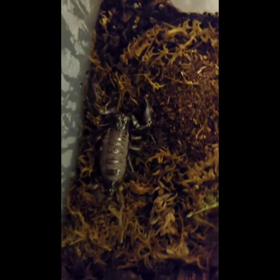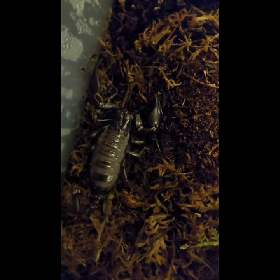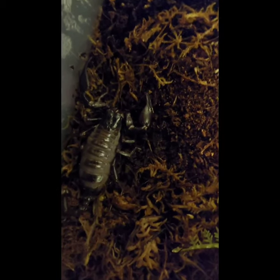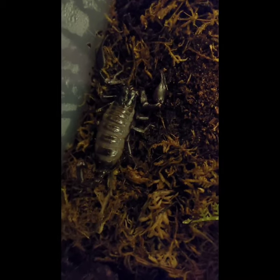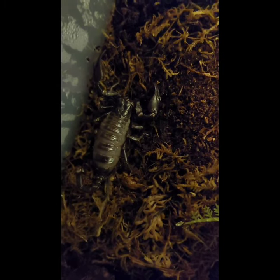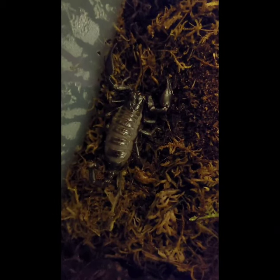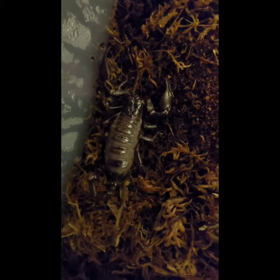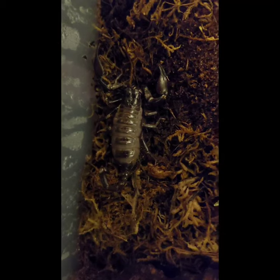Another adaptation the scorpion has are the claws — the claws are for catching prey and also for fighting. The scorpion is also covered in lots and lots of tiny hairs. What these do is pick up vibrations in the air. The vibrations can indicate a snack or a predator coming towards her, so that means she can make a hasty retreat if she has to, or she can get ready for some food that's walking across.